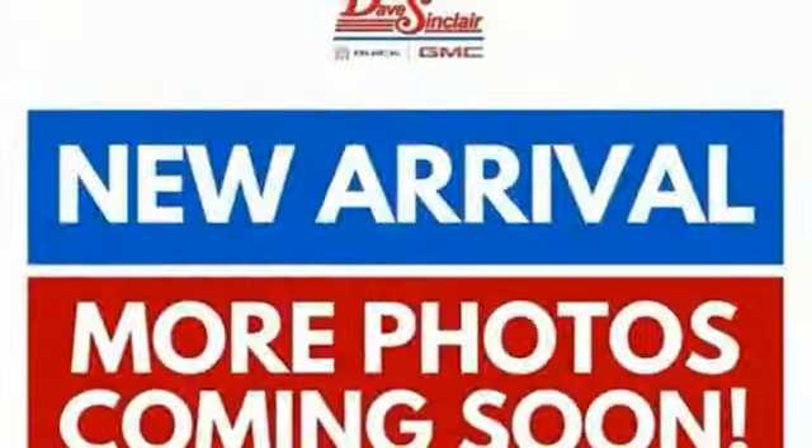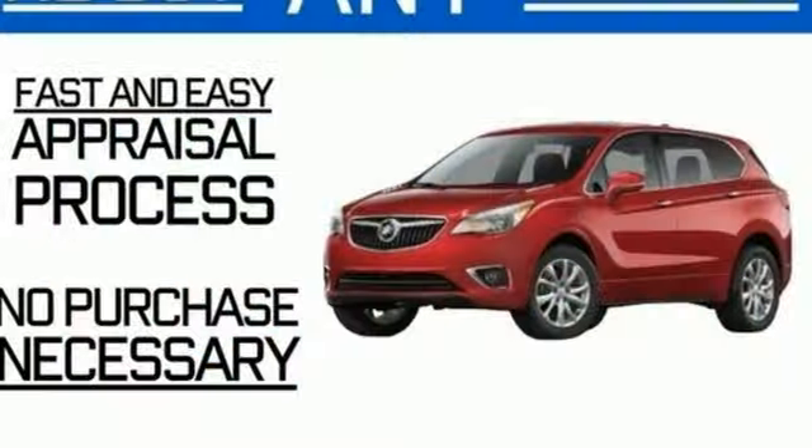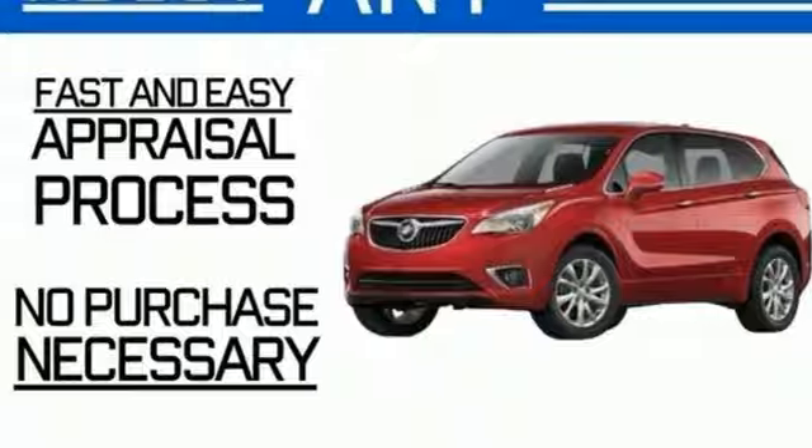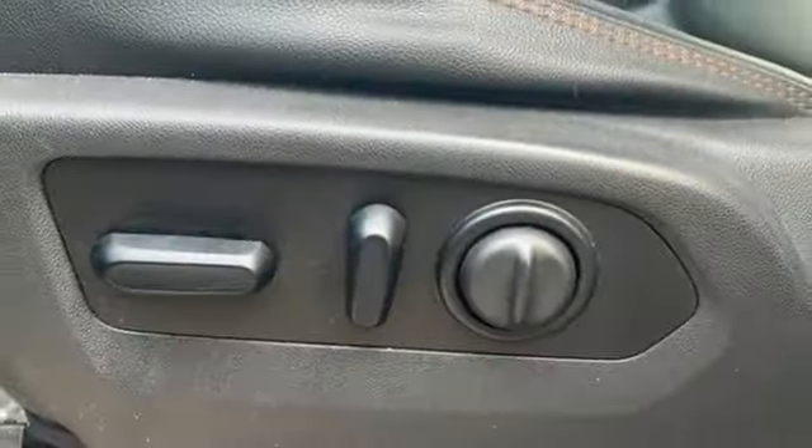Doors and push-button start proximity key, heated and ventilated leather bucket seats, trailer hitch receiver, electronic shift on the fly, auto dimming rearview mirror, and V8 engine.